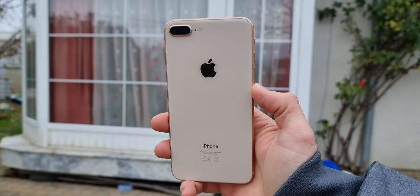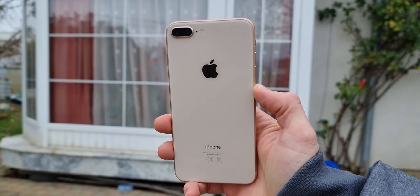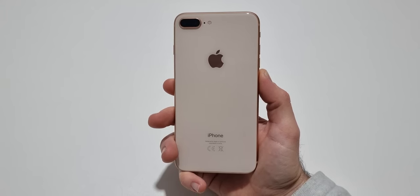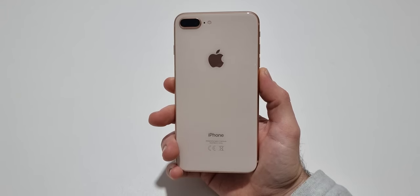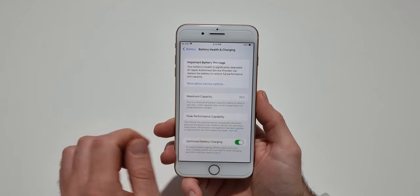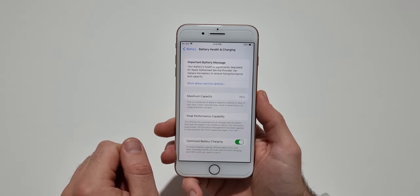Probably the biggest downside of the iPhone 8 Plus nowadays is the battery. This phone has a 2700mAh battery capacity, which isn't enough in 2024. To make things worse, most models out there have a degraded battery. As you can see, my unit has only 76% battery health, and the battery life has been terrible for me lately.